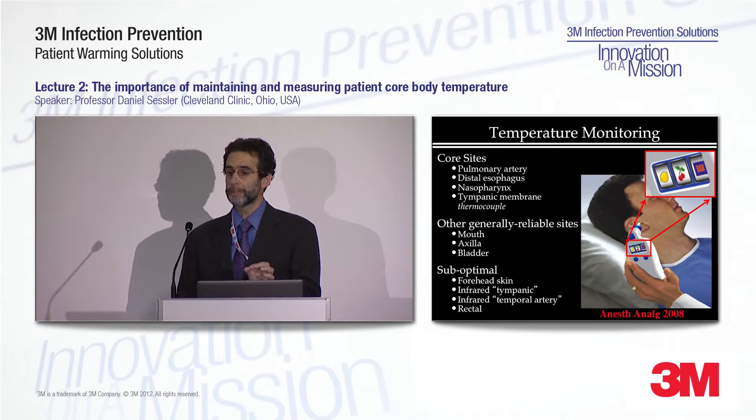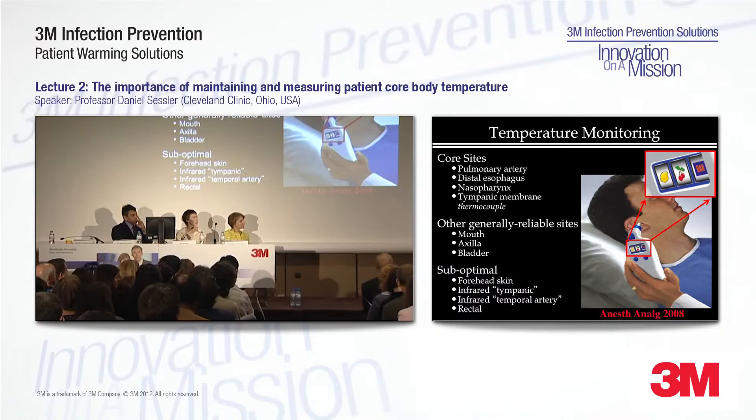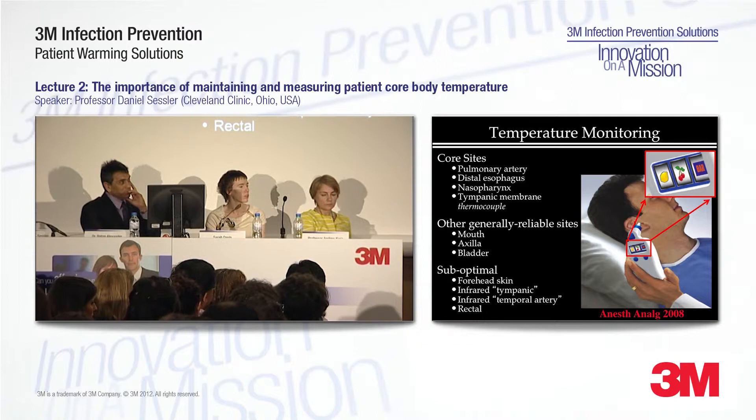Rectal temperature does not work very well either. It's different from core temperature, and most importantly, there is a much longer lag time than you would think. When core temperature changes quickly, rectal temperature doesn't, and you simply end up with the wrong value.